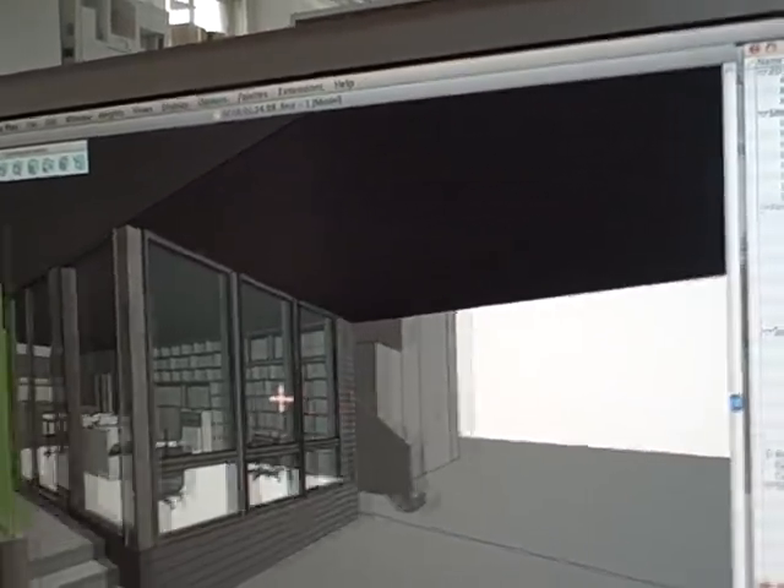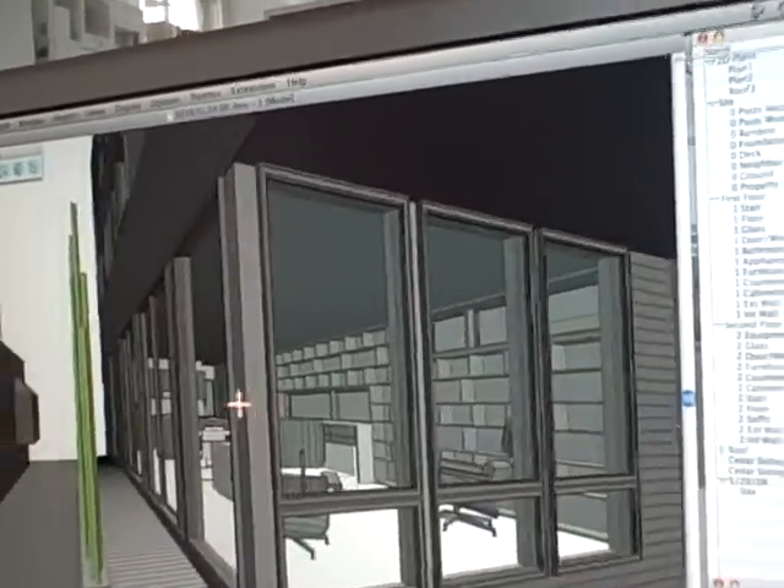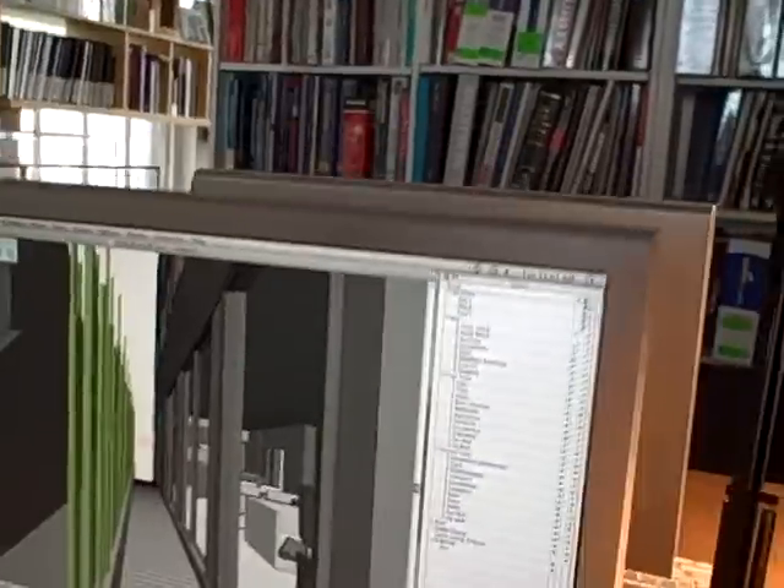Upstairs we get two bedrooms, two baths, and a media room. There's also a roof deck with a solar shade on top where we can put solar panels. A lot more of the firm's work is getting involved with green technologies — ground source heat pumps and solar.